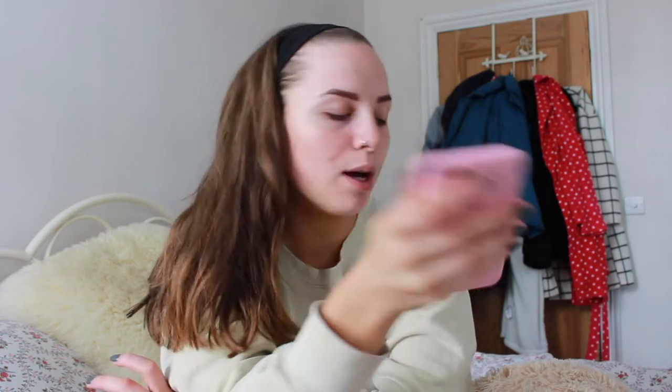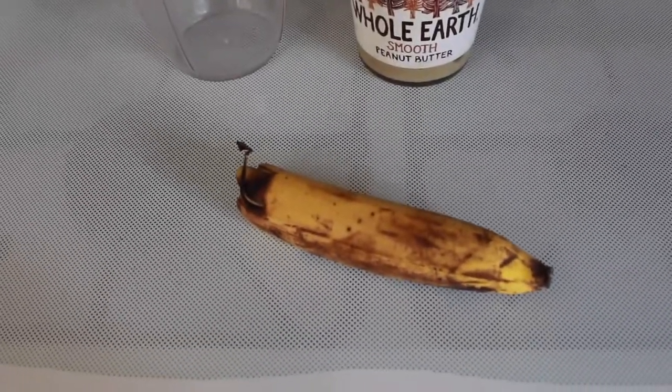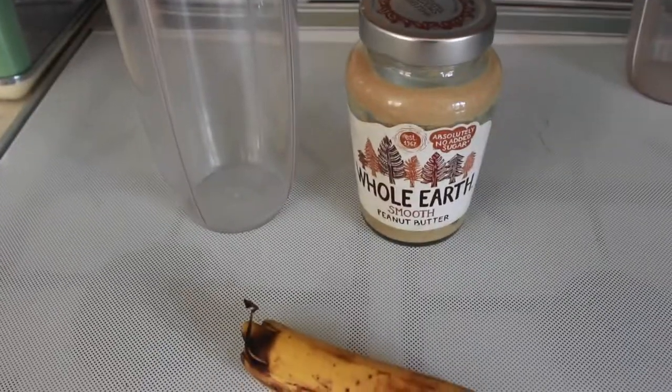It's actually 10 past 12 now. I went to the gym about 7 this morning, got back about half 8, and I haven't eaten yet — I'm absolutely starving. When I get back from the gym normally I'd have porridge with some protein powder, but obviously I can't have that today. So for my breakfast I'm going to be having a banana and peanut butter smoothie.